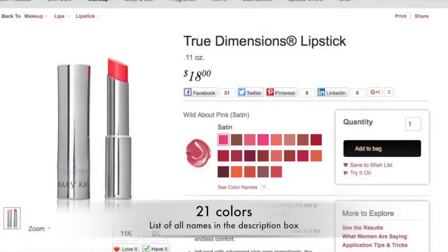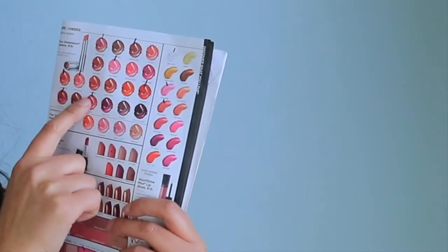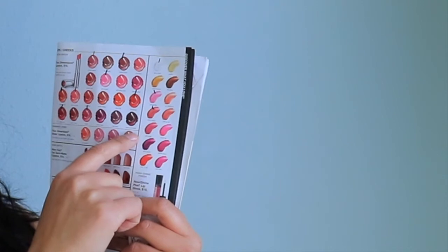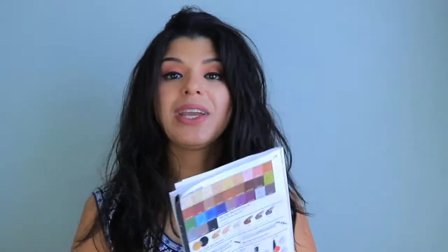Then we have the regular True Dimension lipsticks, which also retail for $18 and have a satin sheen finish — they look like you have a lip gloss on top. It's a bigger line; the colors I have marked are the ones I own, and I'm debating getting Lava Berry, Berry Alamode, Exotic Mango, and Citrus Flirt. Once you've tried the formula, you can decide what other shades you like, but keep in mind this formula is not matte or semi-matte.